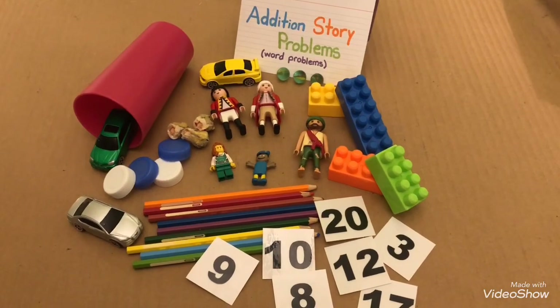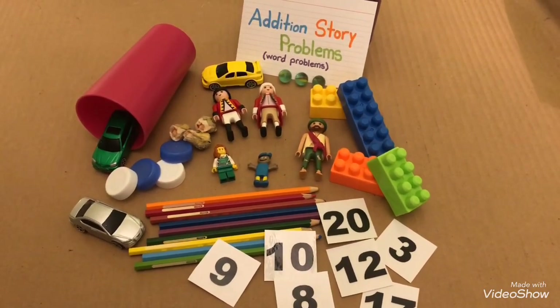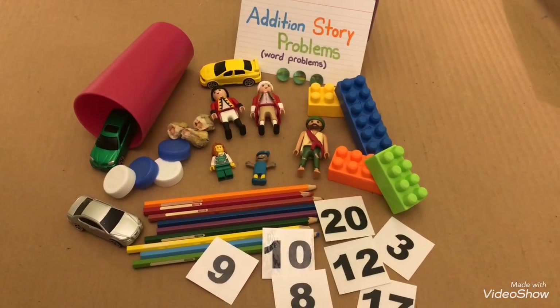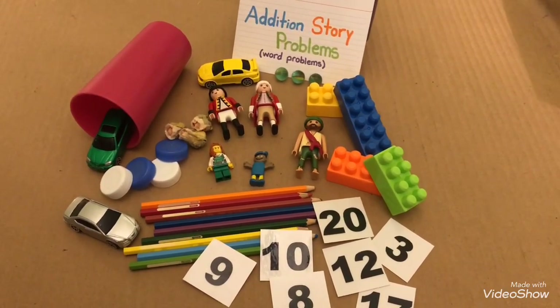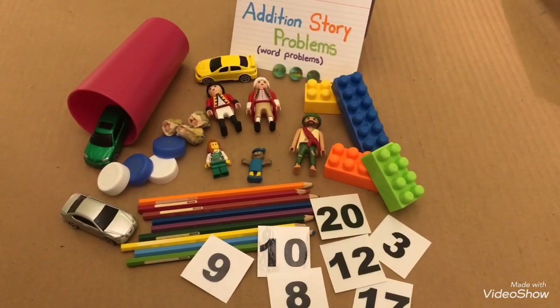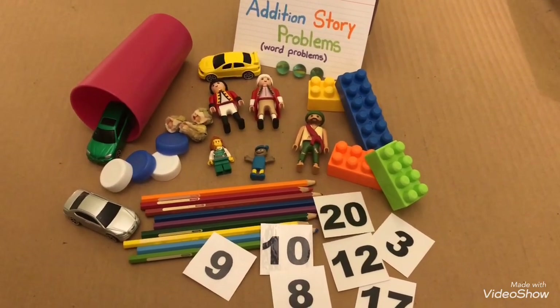Okay, boys and girls. Now that we've practiced addition story problems, I hope you enjoyed the lesson today and you can come up with your own stories. You can choose your own characters and the objects of your choice. Enjoy it. Bye bye.